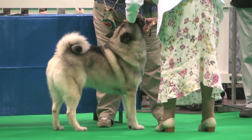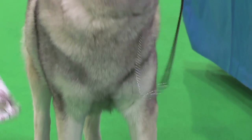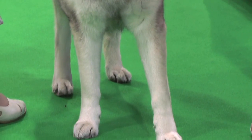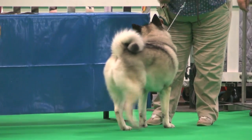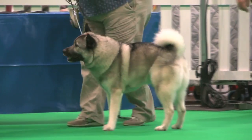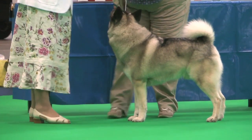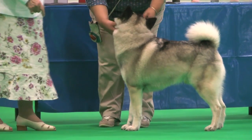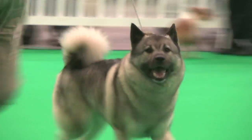The Norwegian Elkhound. David Cavill was the judge of the day. He had 17 dogs with an entry of 18. Best of breed: the dog, exhibit 775. Elkhound, exhibit 775.